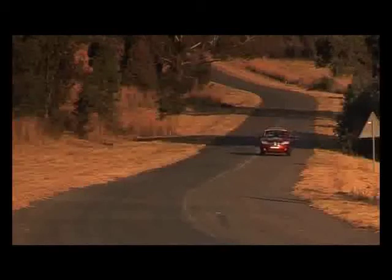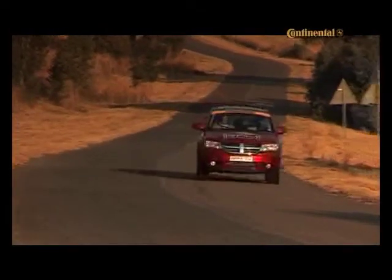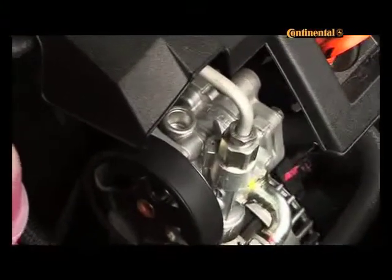We were concerned that the CRD turbodiesel engine might prove too lightweight for a burly camera crew and all our gear, but we ended up pleased with the performance on offer. The 2-litre unit is good for 103 kilowatts and 340 newton metres, giving it plenty of low-down grunt and lugging power.